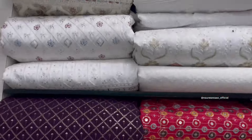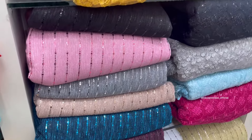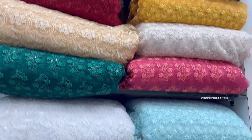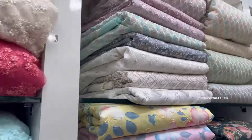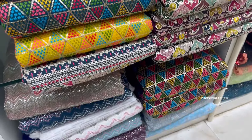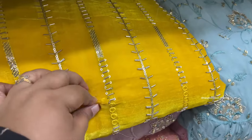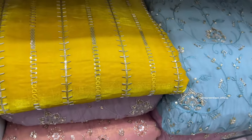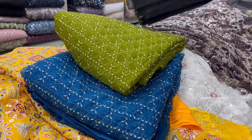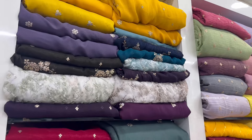There are many designs and patterns available here. You will get every type of fabric — heavy and simple. You will get net, chiffon, shimmer, brocade, brazo, chicken, everything you will get here. Karachi, cotton, organza, georgette, velvet — there are many varieties here. How much per meter? 280.